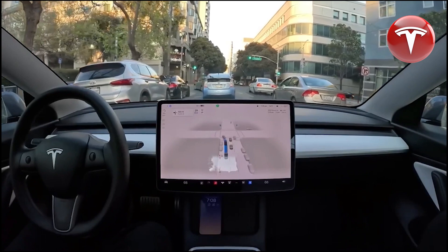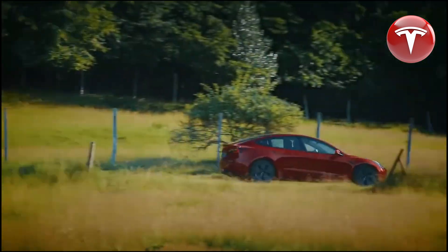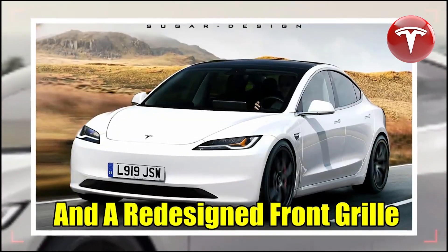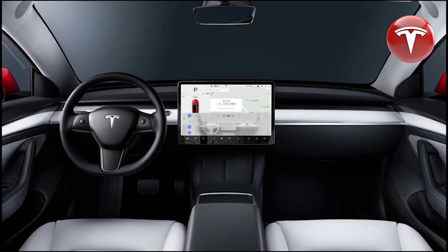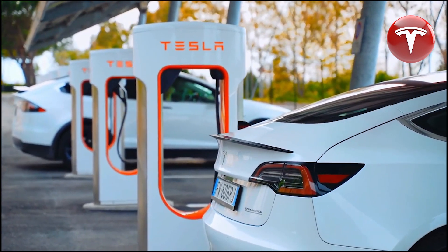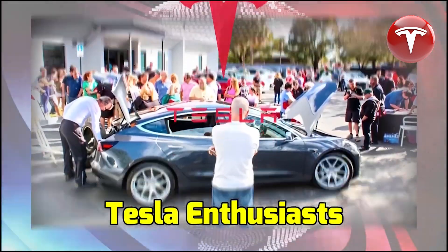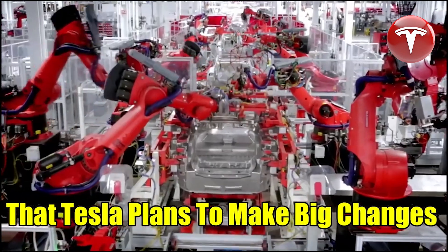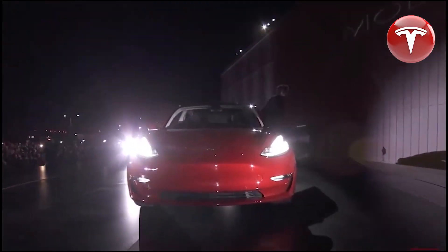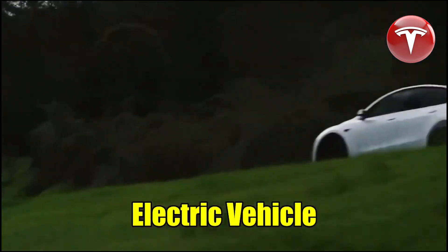In my previous video, we discussed the latest updates on Tesla's next-generation vehicle platform. We now know that the initial production will take place in Texas rather than Mexico. Interestingly, Elon's official biography has unveiled two intriguing renders of Tesla's robo-taxi. These renders suggest Tesla might be heading in a different design direction. The complete official Tesla concept appears to merge elements from all of Tesla's previous vehicles into a futuristic cyber-like design, integrating features reminiscent of the Roadster's seats, a Cybertruck-like appearance, and Model X-like doors.